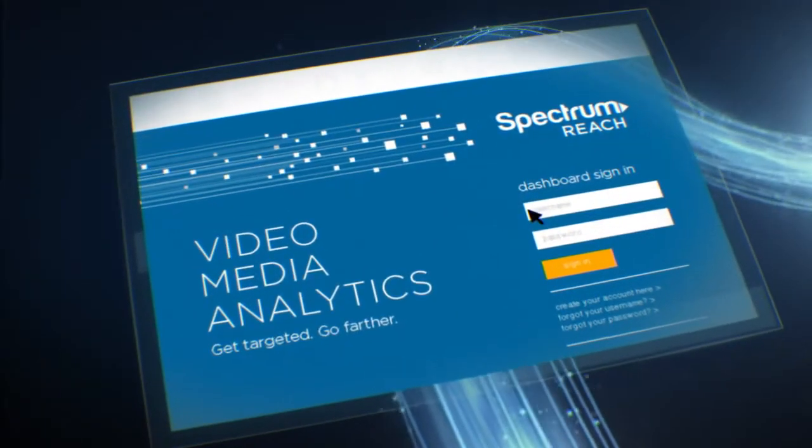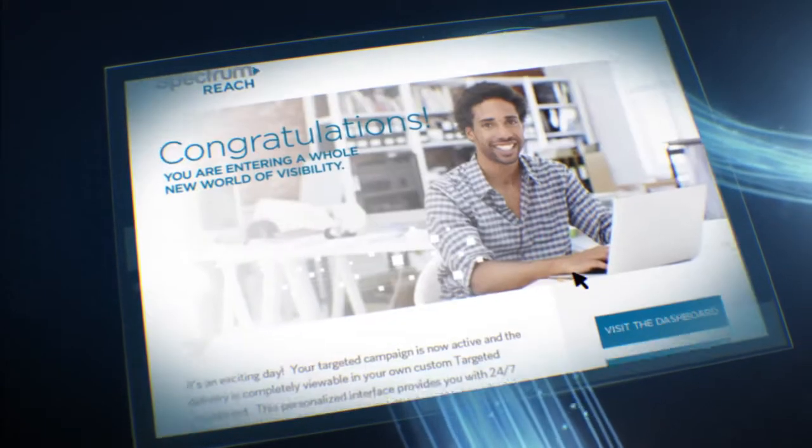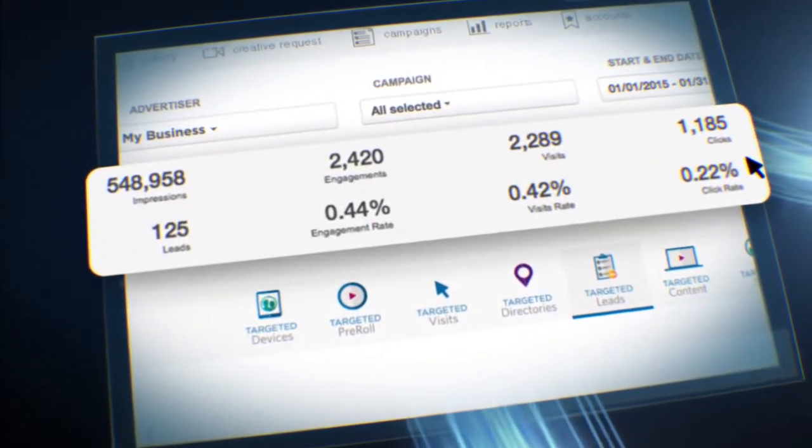Welcome to a whole new world of visibility. It's an exciting day. Your targeted campaign is active, and the delivery is completely viewable in your own custom targeted dashboard.